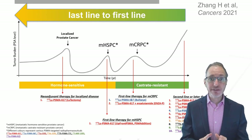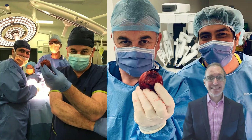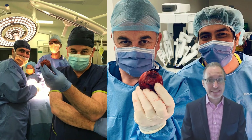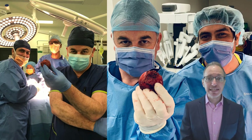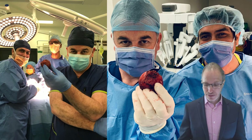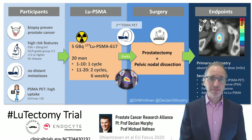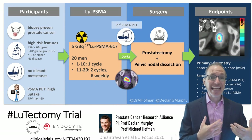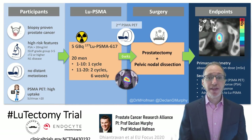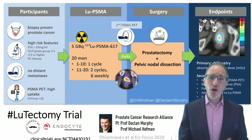We can potentially bring the treatment all the way back super early. Our director of GU Oncology, Professor Declan Murphy, is proudly holding a prostate specimen after his robotic prostatectomy — but this is no ordinary prostatectomy, this is a 'lutectomy.' We gave a cycle of lutetium-PSMA-617 prior to the prostatectomy, bringing it back as a neoadjuvant treatment. We are hopeful this could potentially replace surgery in the future, replace external beam radiation, or perhaps be an adjunct to increase the rate of cure.